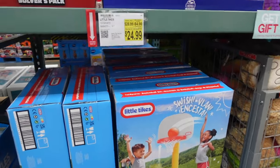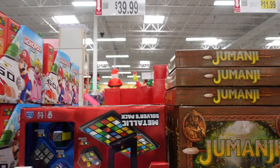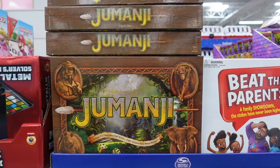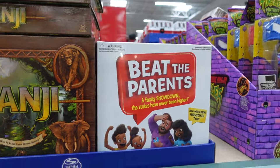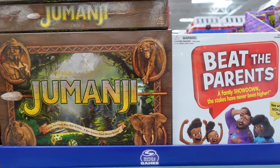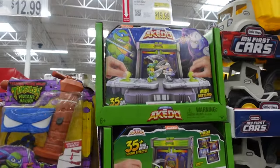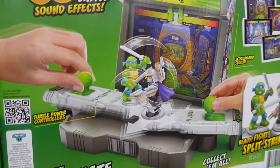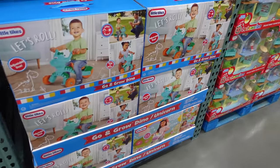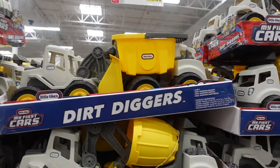Here they have a Little Tikes basketball hoop for $24.99. There's a Rubik's Cube game thing for $39.99. Then Jumanji — I'm not sure of the price. Beat the Parents. Classic family games where they're all $11.99, though I feel like Jumanji would be more. Ninja Turtles here for $12.99, and $19.99 for these — it's Shredder and Mega Shredder and Leonardo. $17.99 for some plushes. There's a Let's Roll guy for $27.99, and Little Tikes Dirt Diggers for $19.99.